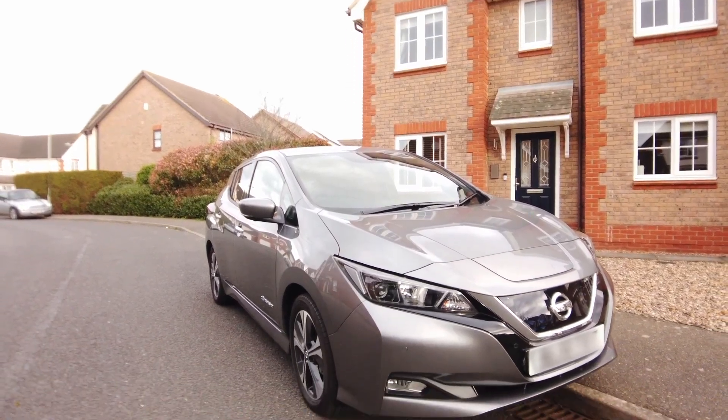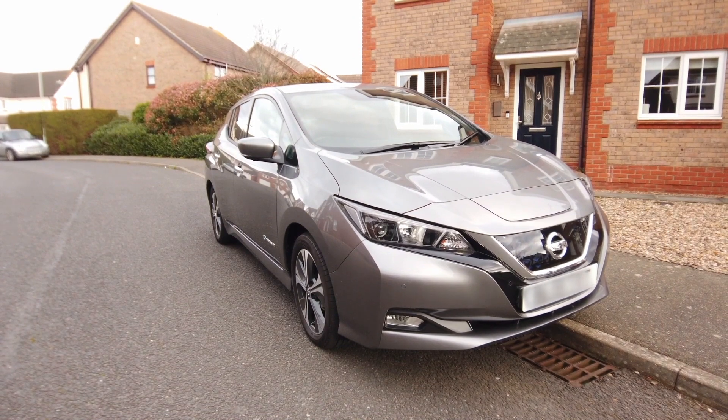If you remember and you've been subscribed for a little while, early in 2020 I got a Nissan LEAF as part of a trial with Octopus Energy that they're running in the eastern region of the UK called Powerloop. This is a vehicle-to-grid trial whereby the car can give energy to the grid at peak times or where the house is drawing a significant load.